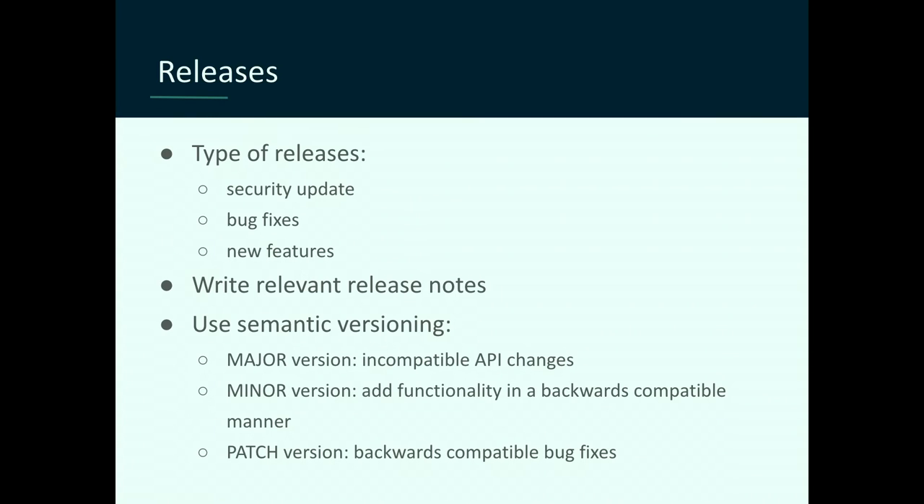Then comes the fun part of actually doing a release. A release is not a deployment — it's a different thing and a different mindset. When you're doing a deployment, you know what you're doing and you're pushing code you fully understand. When you're doing a release, someone else is going to take that code and figure out what to do with it. Number one: please specify what type of release it is. Developers need to know if they actually need to install it. Is it a security update? Do I need to do it tomorrow? Can I do it in a month? Is it a bug fix that will fix my current issue? Or is it adding new features?